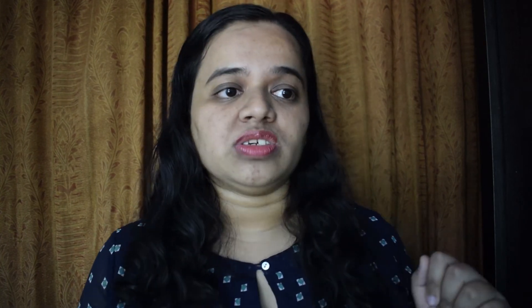Featuring a 10x optical zoom, the Canon XS190 also has a 20MP image resolution. Its zoom can also be extended to 20x with Canon's zoom plus technology. It has a video resolution of 720p and costs around 7,999 rupees on Amazon.